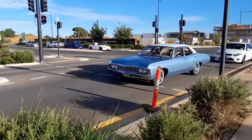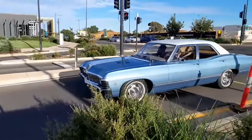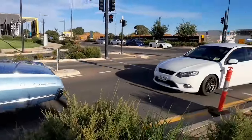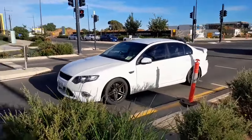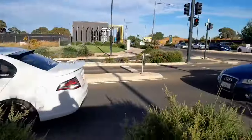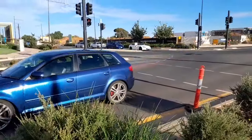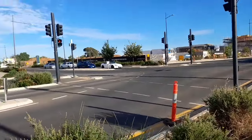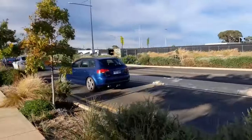We might watch this for a few minutes and then we'll go for a bit of a wander and see a few of these wonderful vehicles parked up. They're still rolling in, so we'll have a bit more later.